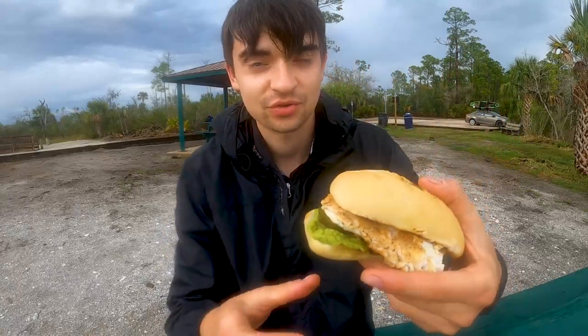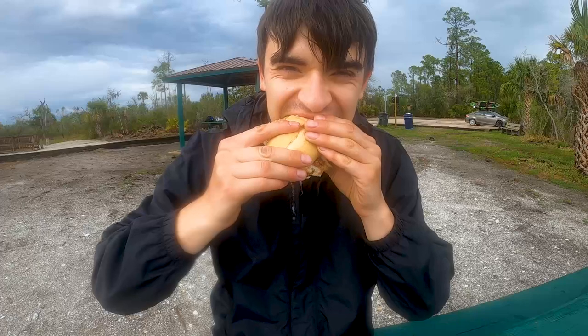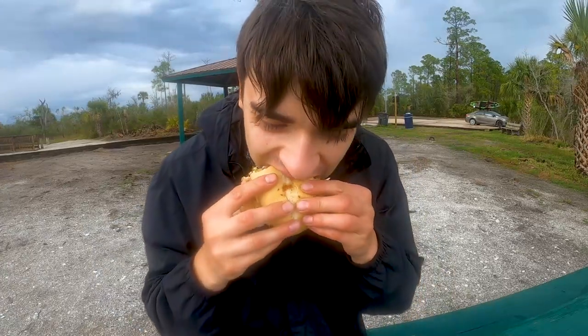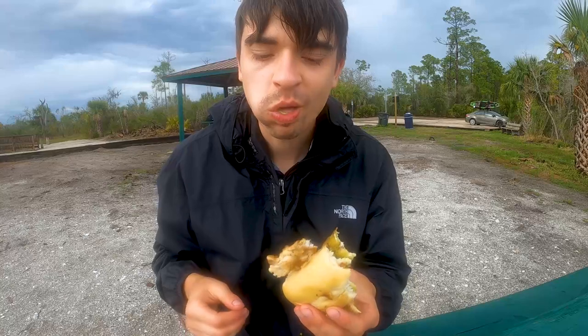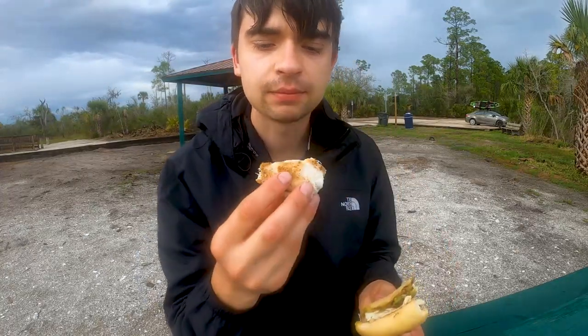There we have it — look at that sandwich. This is a redfish sandwich with guacamole, garlic, mayo, and some pickles. Check out that beautiful sandwich, it's dripping. Let's try it out. Really good. Very tender, flaky meat.